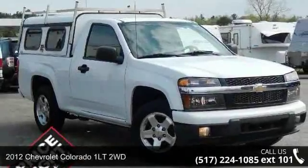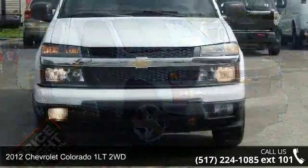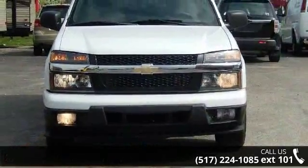Arrive in style with this 2012 Chevrolet Colorado. If you are looking for a first-rate auto, this one could be yours today.